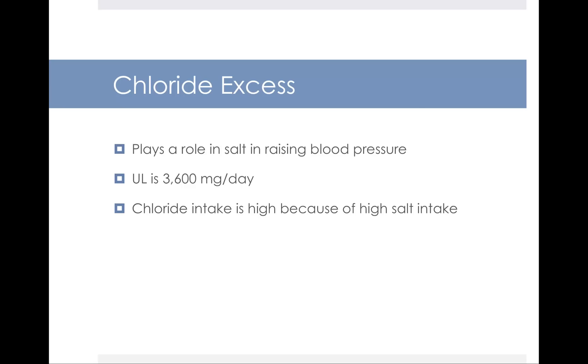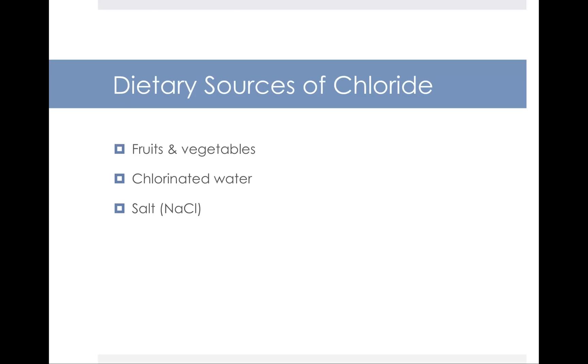In excess, chloride works along with sodium in raising your blood pressure, so there is an upper limit of 3,600 mg per day. Chloride intake in the United States tends to be high due to high table salt consumption. Dietary sources include table salt, fruits and vegetables contain a little bit, and chlorinated water may represent a good source in certain areas — for example, if you hike and chlorinate your water to clean it.